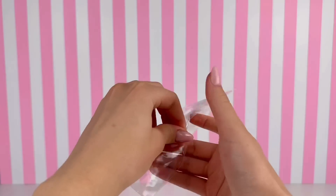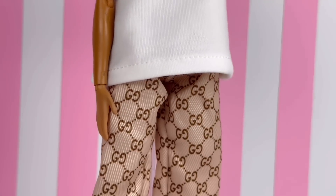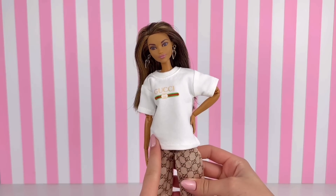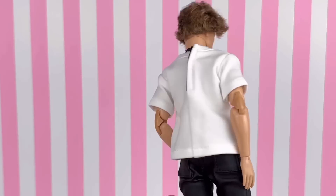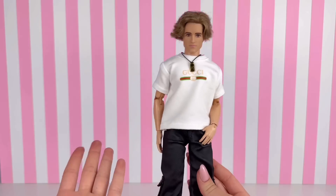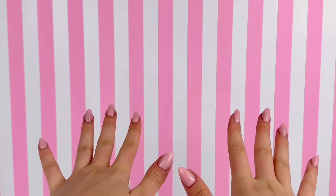It looks like we have another Gucci outfit — a white oversized Gucci shirt with Gucci pattern pants. I'm curious to see what this would look like on a Ken doll, and honestly I think I like it better on him because it fits perfectly. Either way, both Barbie and Ken can get some use out of this shirt.